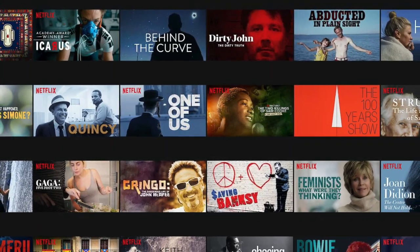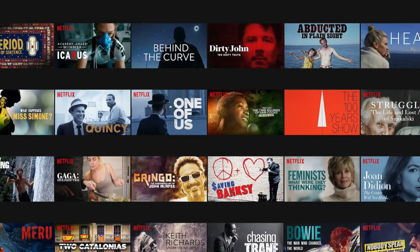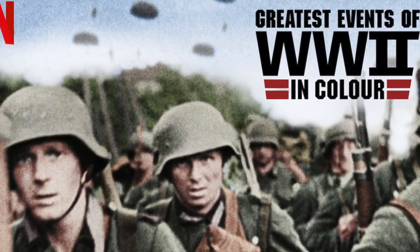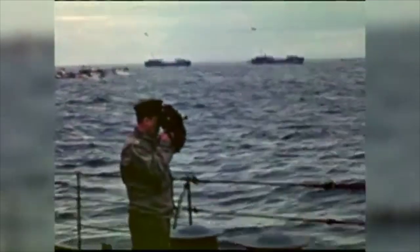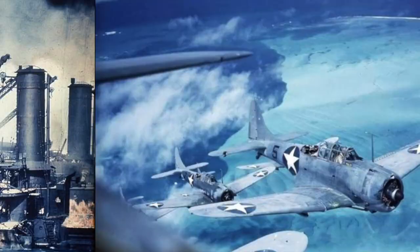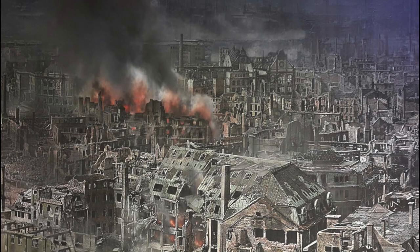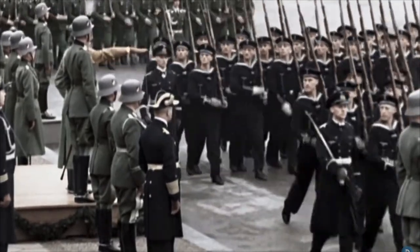Netflix has a big catalogue of documentaries, and among the historical genre is a series called Greatest Events of World War II in Colour. It is exactly as the title suggests — footage of some of the key moments of World War II that have been colourised. The events covered are the Battle of Britain, Pearl Harbor, Midway, D-Day, the Dresden Firebombing, and Hiroshima, to name just a few. The footage is accompanied by voiceover narration, and intercut with various historians expanding on and explaining the details and complexities presented.